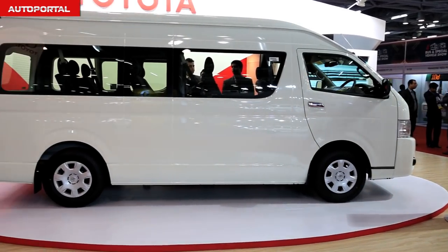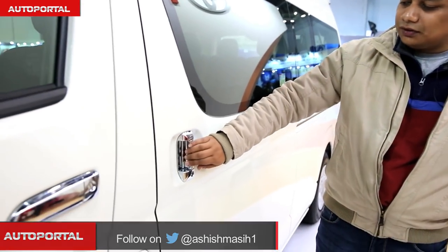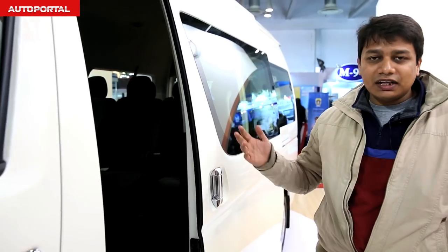Let's figure that out by getting inside the cabin now. Being a Toyota MPV, this car is all about practicality and comfort, and that starts right at the door itself — this is a powered door, you don't really have to use your hands.